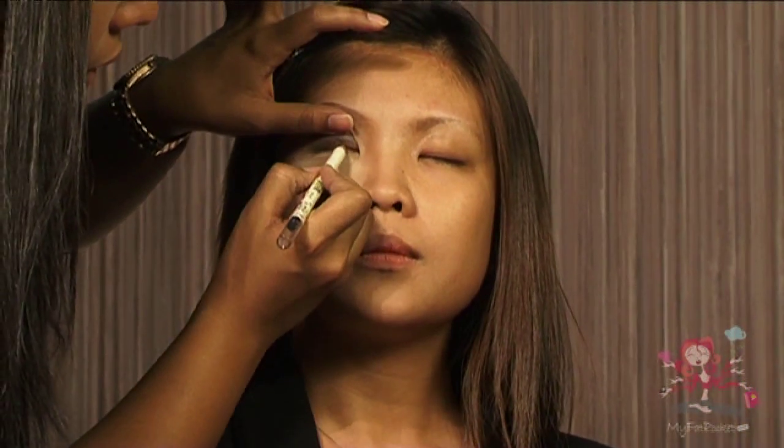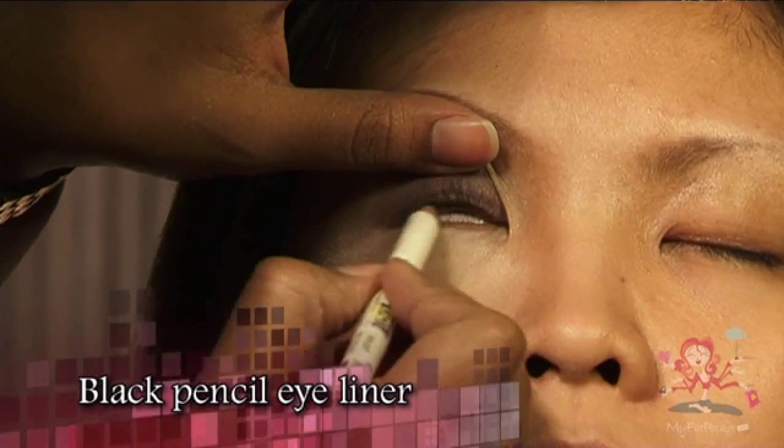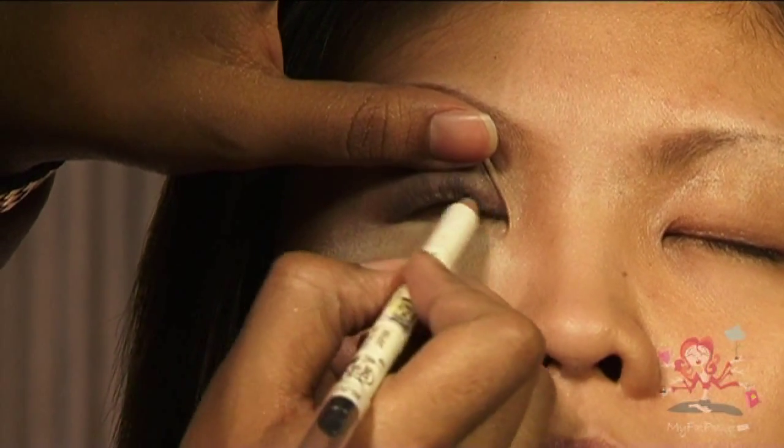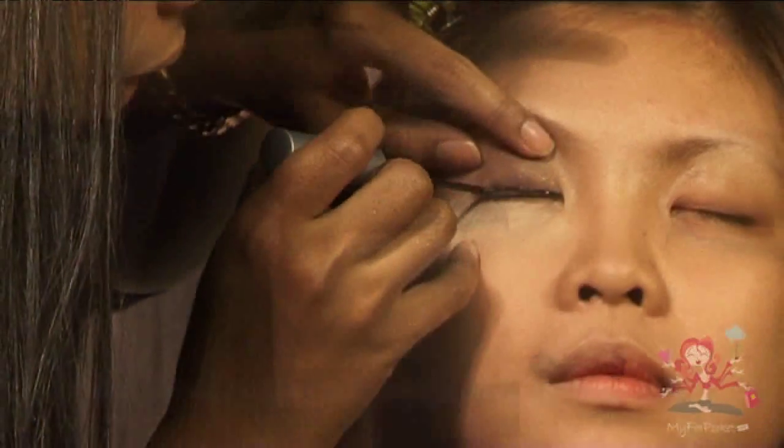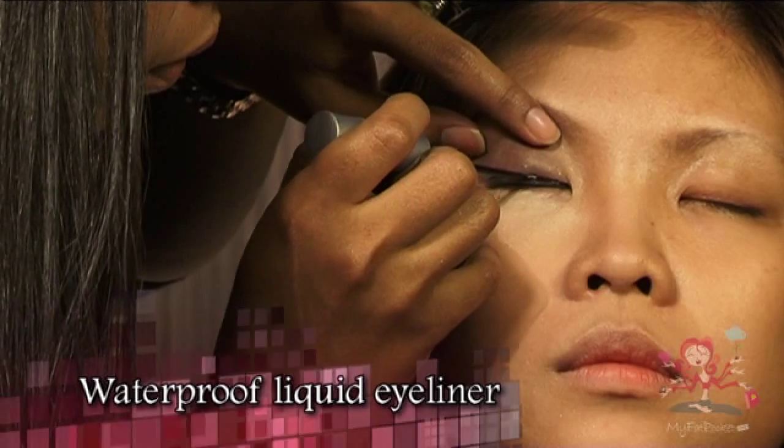After applying the eyeshadows, use a black pencil eyeliner to fill the inner edge of the eyelid. After that, use a waterproof liquid eyeliner and draw a thin straight line across the upper eyelid.